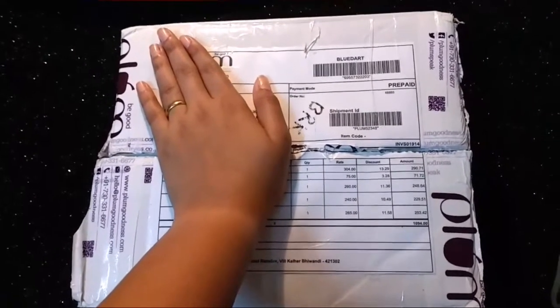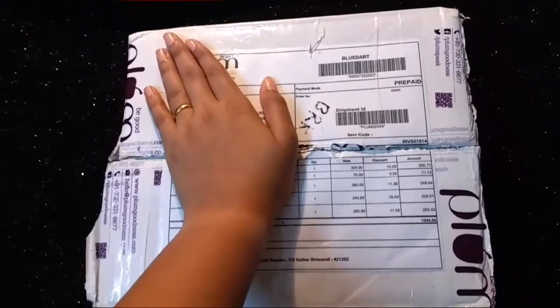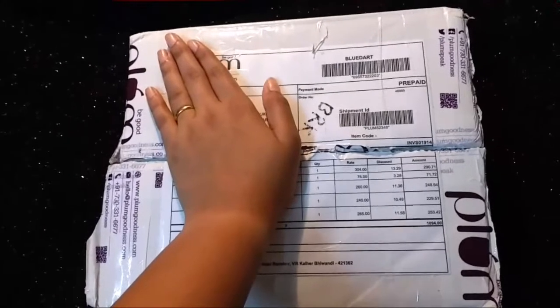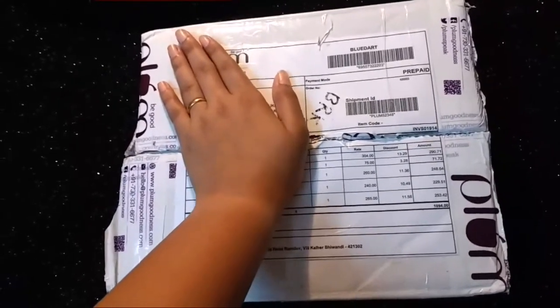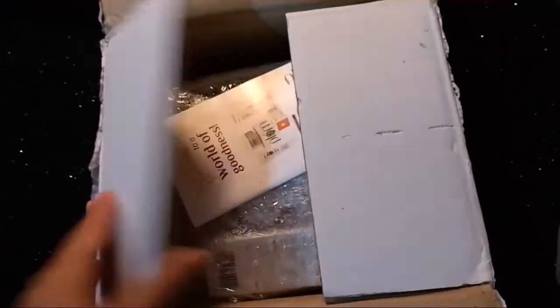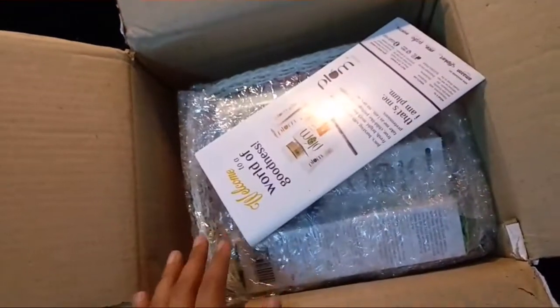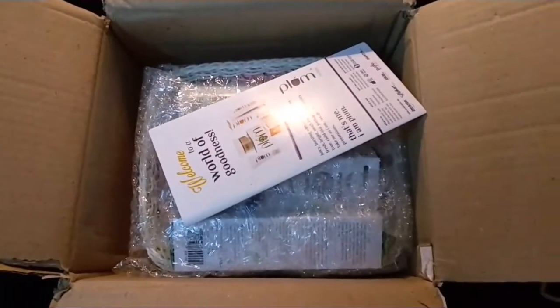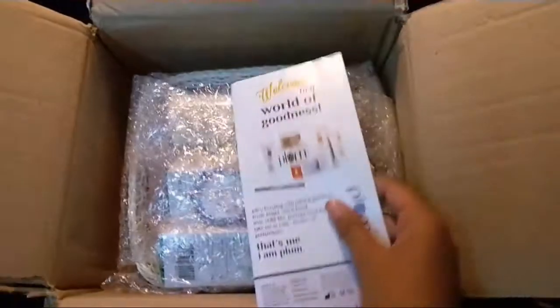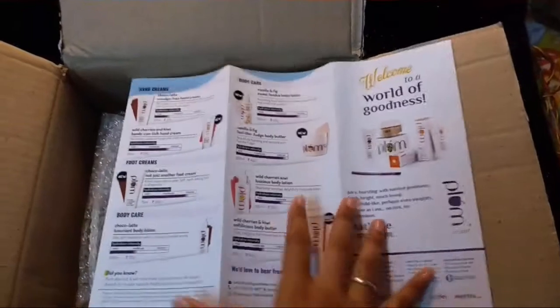I ordered this during the Plum birthday week sale when it had 40% off sitewide, and I love Plum products so I never hesitate to stock up during a sale. You can get Plum from their own website or from Nykaa — I'll give a link below. They also gave a very good leaflet with all the product details, which is very helpful for future buying.